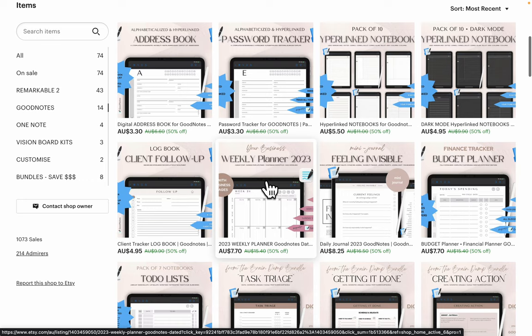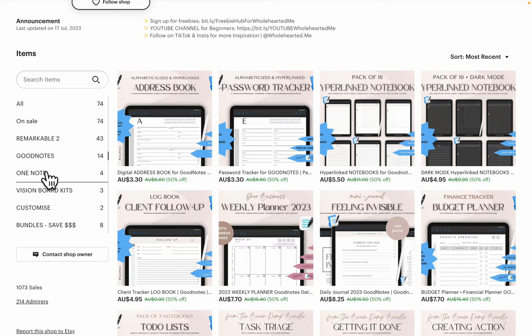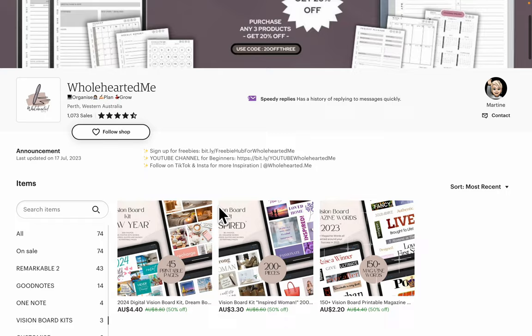Good Notes — we've got a growing list of documents in there, similar documents made for Good Notes. One Notes — we've got some journals at the moment, and the password tracker. I'm currently building this section. We're populating all the products for our vision board kits for 2024 right now.